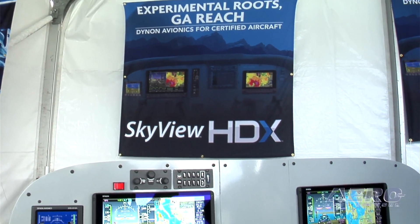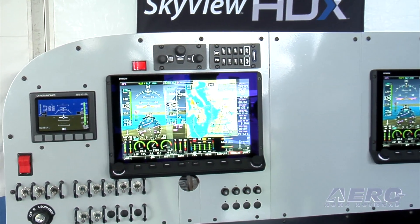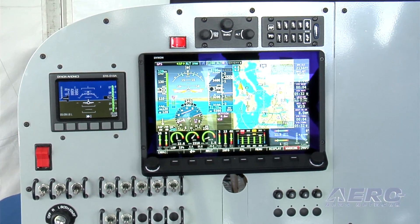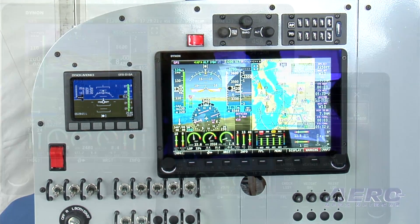In terms of the Dynon Certified line, what we're actually doing is leveraging what we've crafted in our home-built market. They will be separate parts and products that are PMA'd, but they will be fundamentally the same flagship systems that we're already selling.